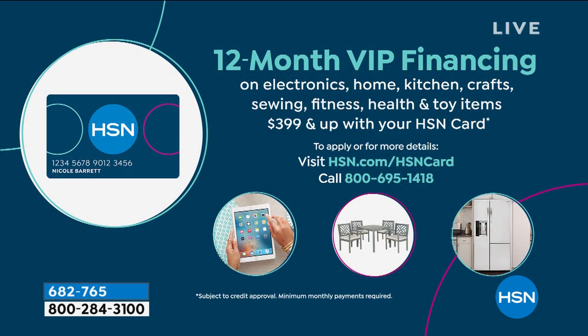$589. This is going to be my new permanent home-based chair. I think it's the best. Five flex pay — $117 and change. Free shipping and handling. Look, we'll send it to your door. You get it. You have 30 days to decide if you love it. We're doing 12-month VIP financing — if you have an HSN credit card and you put this on your HSN credit card, that's $49 a month.